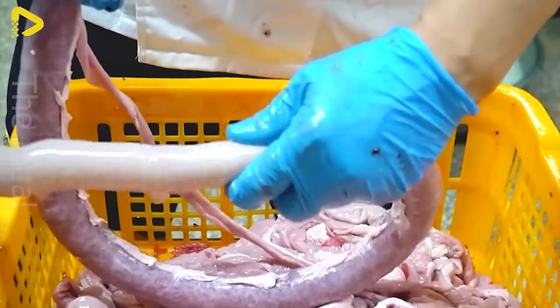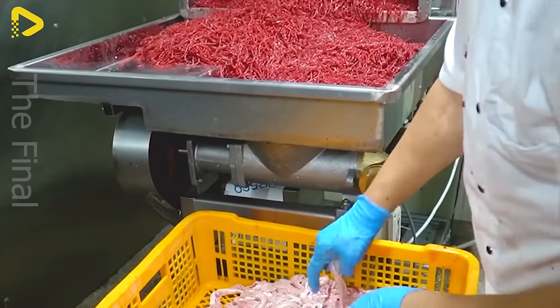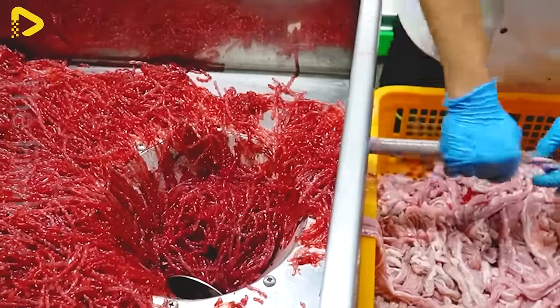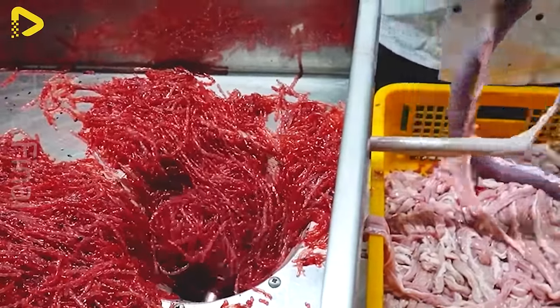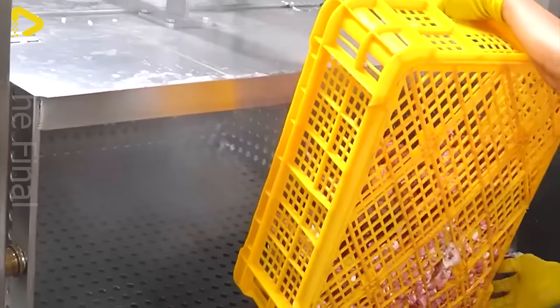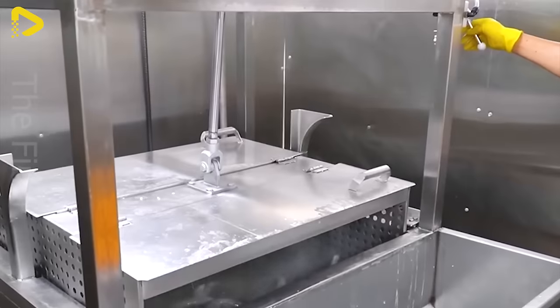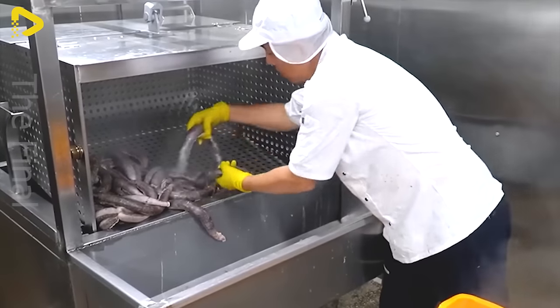The journey of blood sausage starts at a modern factory, where fresh ingredients are carefully selected and processed according to a secret recipe. Pork belly, ground pork, spices, and other ingredients are mixed to create a rich filling, stuffed into pig intestines, and shaped into round sausages. The boiling or steaming process preserves the delicious flavor and ensures food safety.